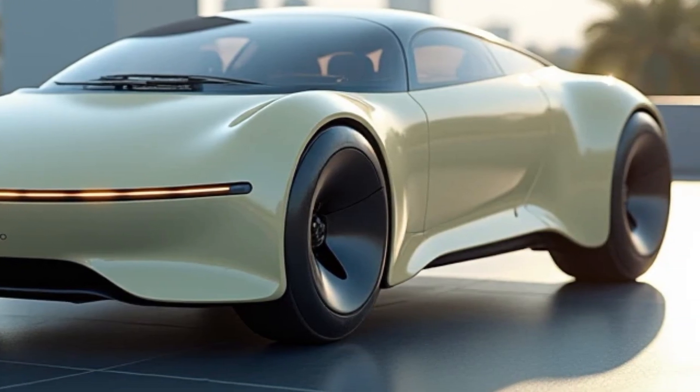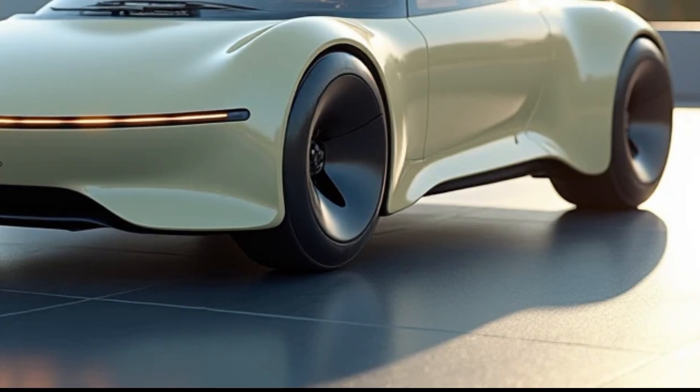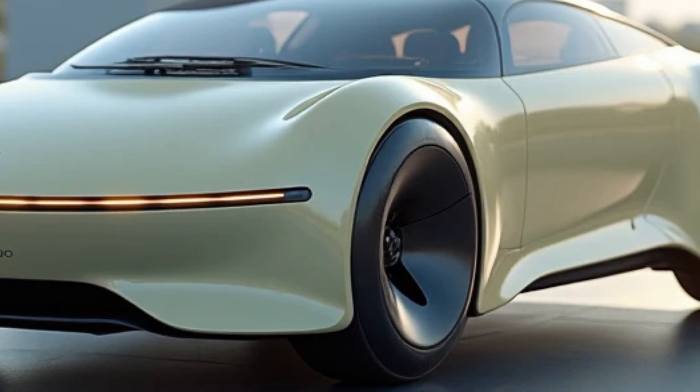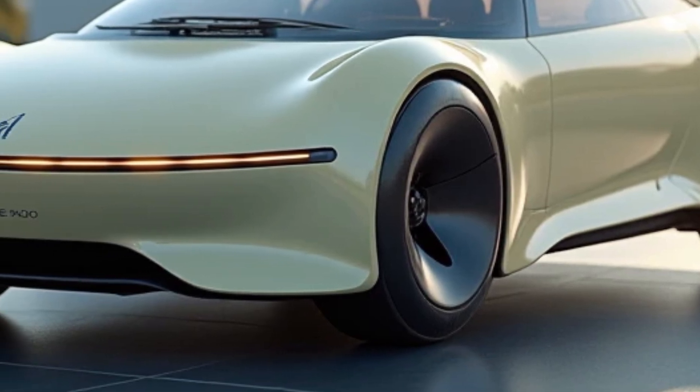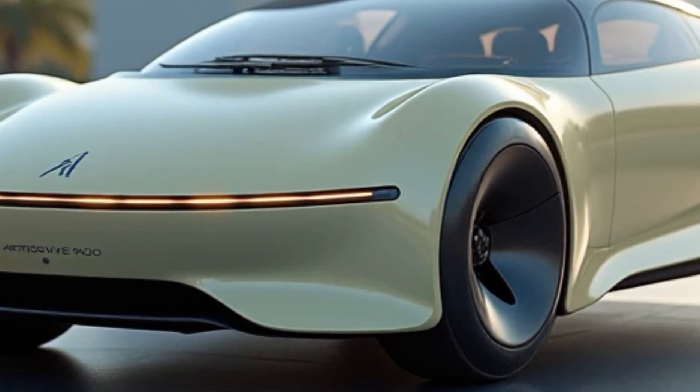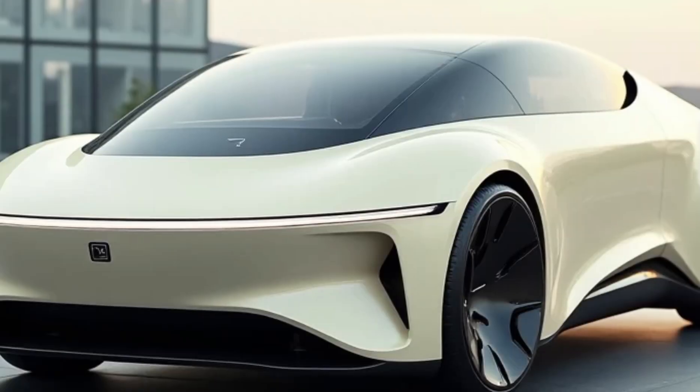The AeroVelo 360's lightweight structure is built from carbon fiber and other advanced materials, ensuring durability without compromising efficiency. The meticulous attention to weight distribution and balance plays a pivotal role in its flight dynamics.